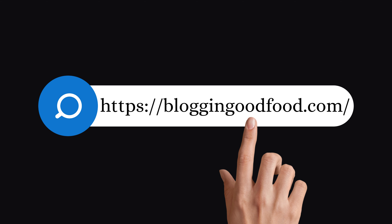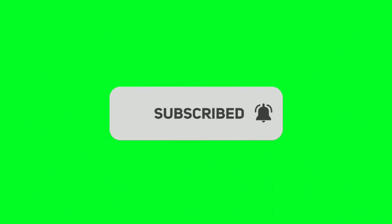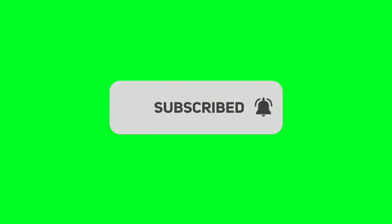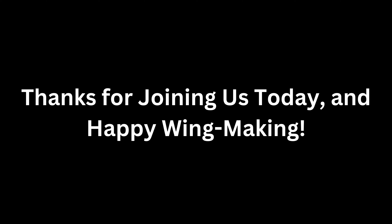That wraps up our flavor-packed journey through the best chicken wing recipes. Visit blogginggoodfood.com for recipes and more. Don't forget to like, subscribe, and get inspired for more delicious culinary tips. Thanks for joining us today and happy wings making!